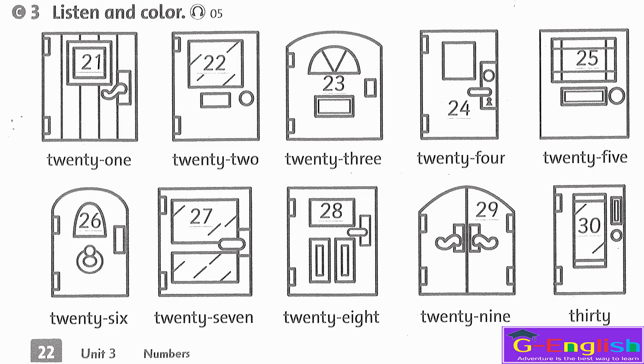Listening 5. Listen and color. Color door 24 red. Color door 29 green. Color door 21 yellow. Color door 30 black. Color door 22 red. Color door 27 green. Color door 23 yellow. Color door 25 black. Color door 26 red. Color door 28 green.